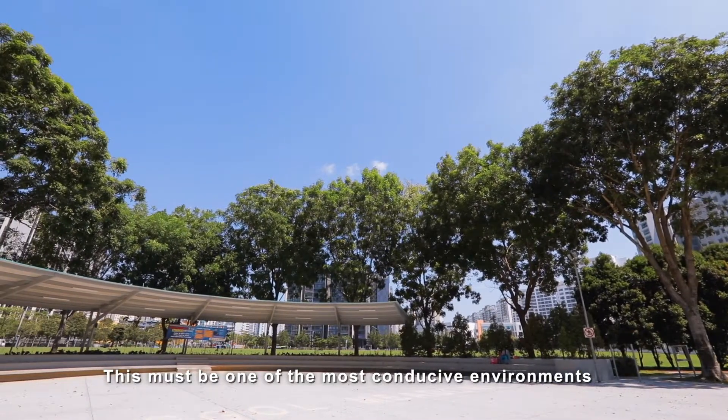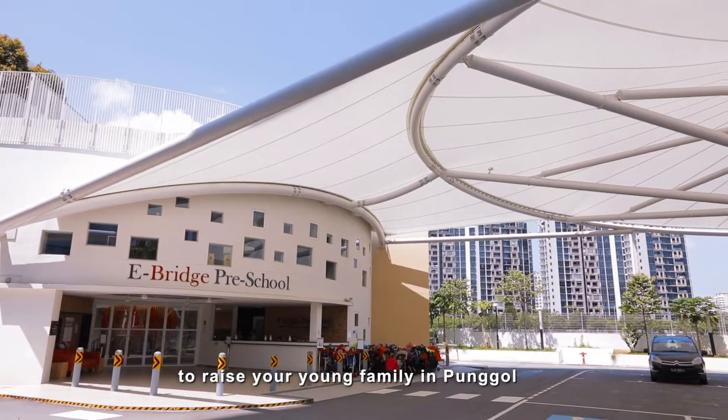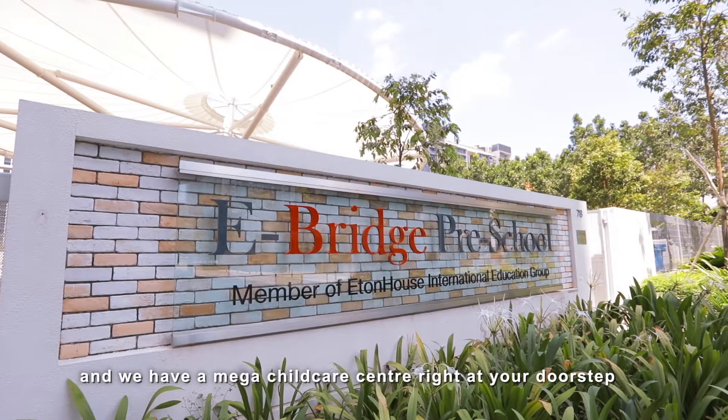This must be one of the most conducive environments to raise your young family in Punggol. Have a look around me — we are surrounded by large greenery and we have a mega childcare centre right at your doorstep.